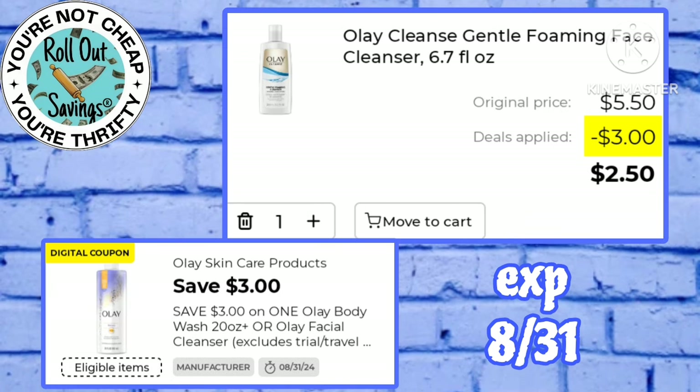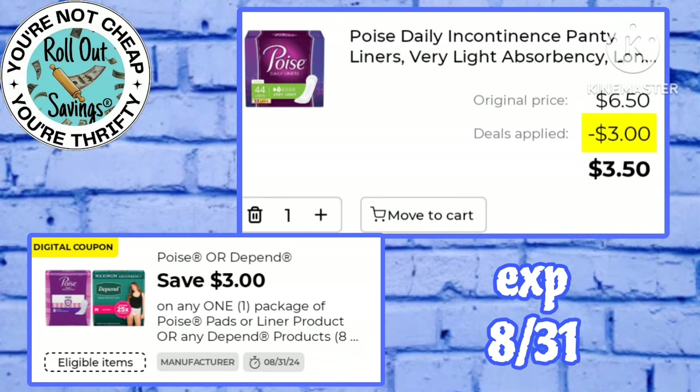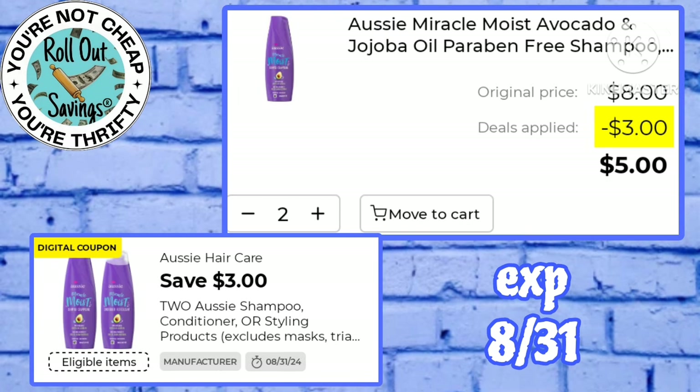We have a three off one Olay working on the foaming face cleanser, making that just $2.50 at the register. Pay just $3.40 for Ivory deodorant using this two off one digital. Poise liners would be just $3.50 after this three off one. Use this $3 off two Aussie and pay just $5 for two of the shampoo or conditioners.